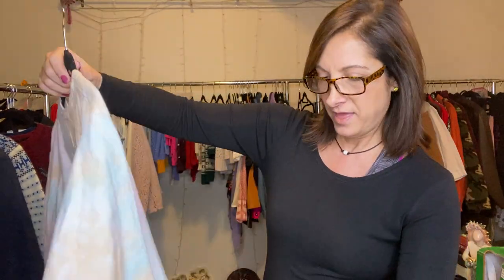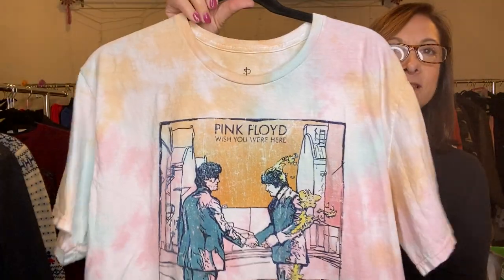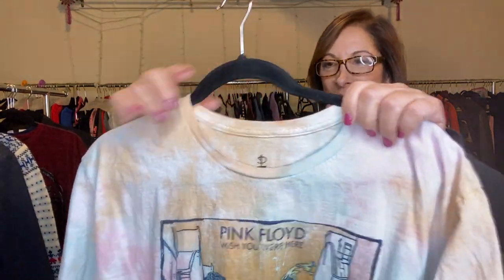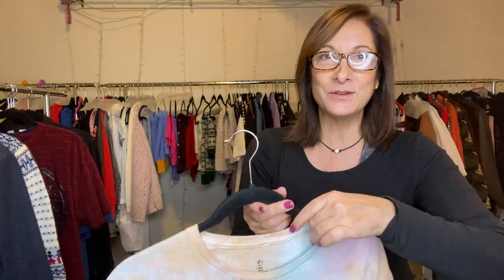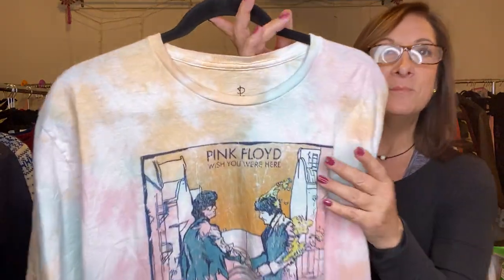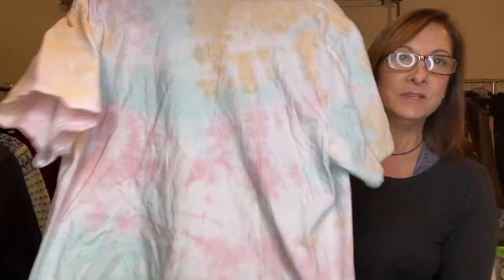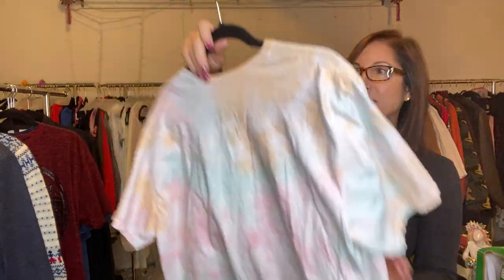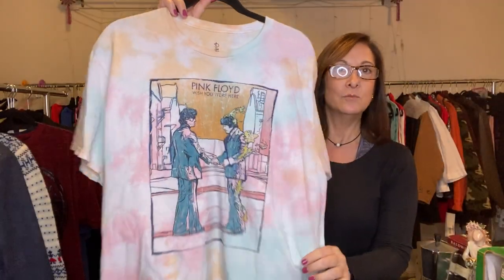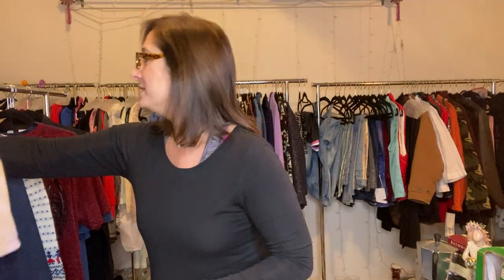Look at this Pink Floyd shirt — oh boy, that reminds me of high school. The Dark Side of the Moon. This is not vintage but I think they had a concert or something. Pink Floyd 'Wish You Were Here.' The back is kind of tie-dye. Here's the tag — it's extra large. Brought back a lot of memories, that one.